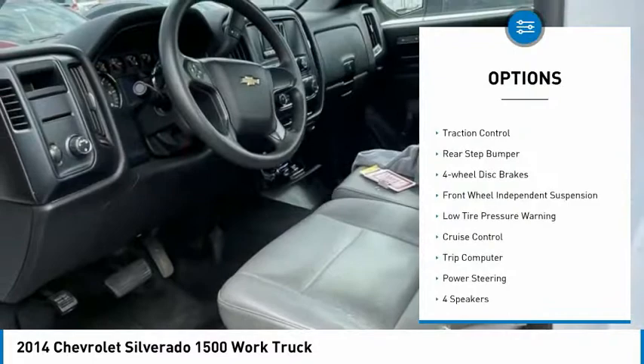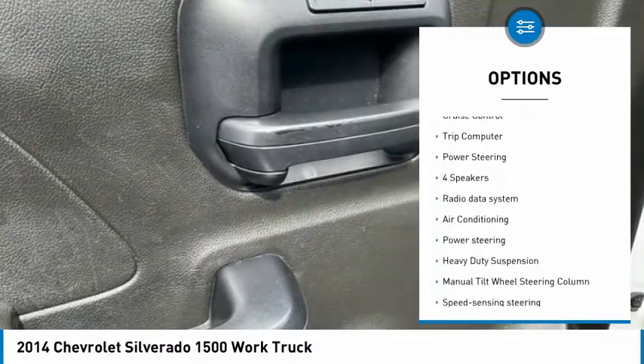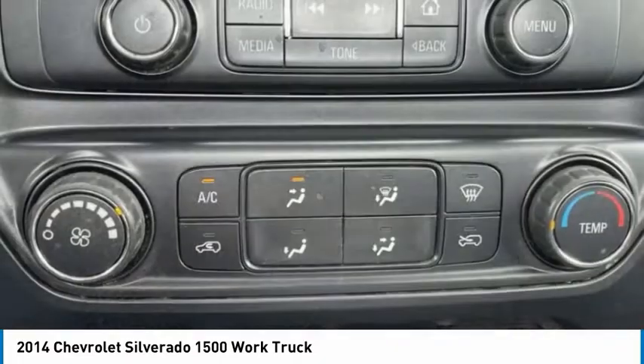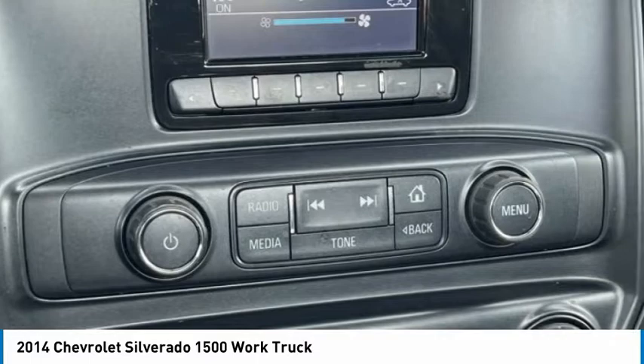Electronic stability control, brake assist, traction control, rear step bumper, four-wheel disc brakes, front wheel independent suspension, low tire pressure warning, cruise control, trip computer, power steering. Drive away with a great deal on this vehicle. Call or stop in today.